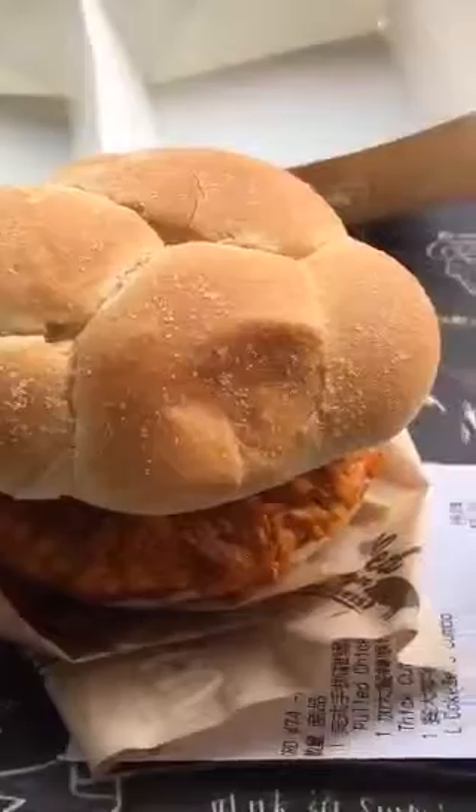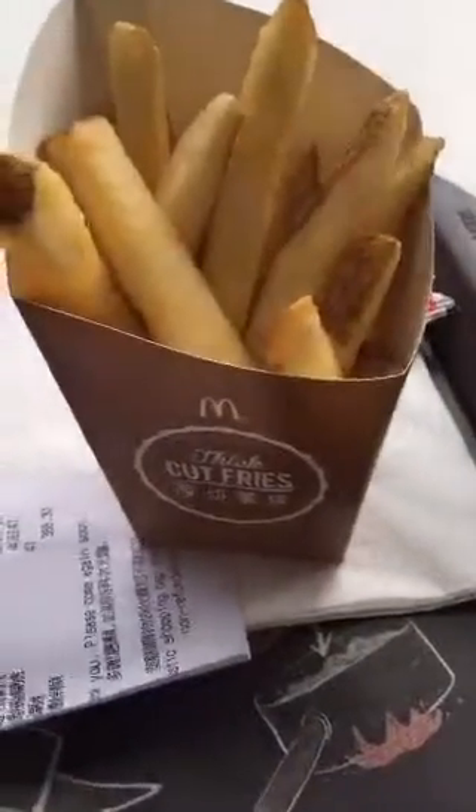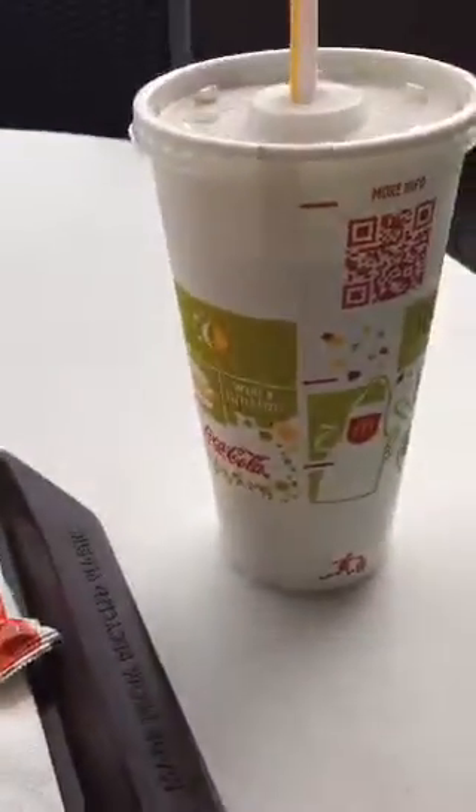This was about five to six dollars US because it comes with the thick cut fries and a Coke.